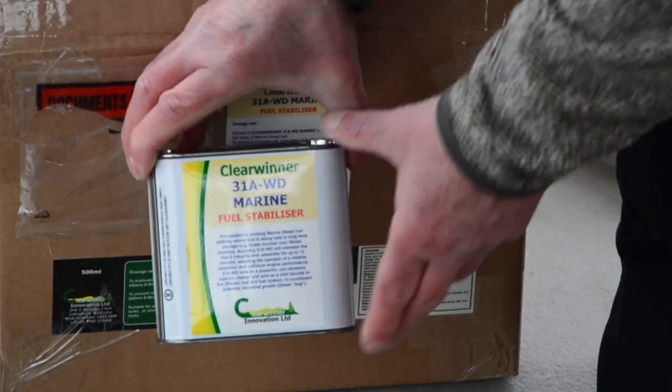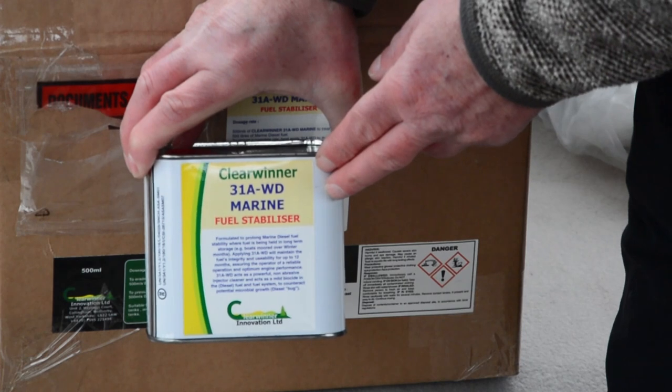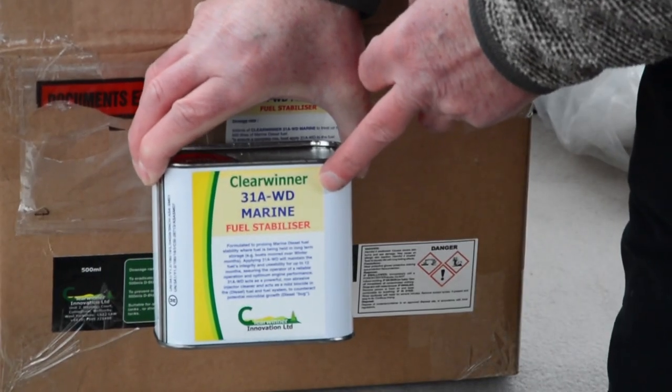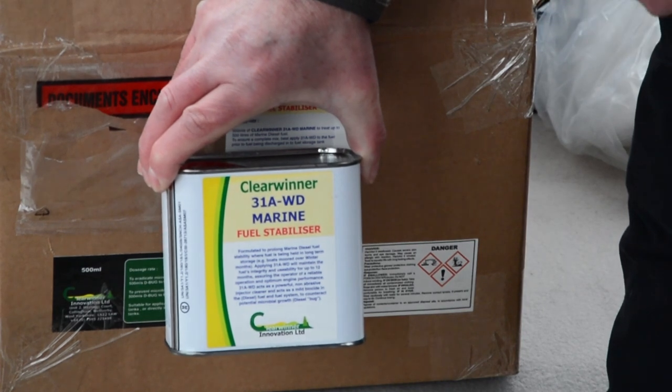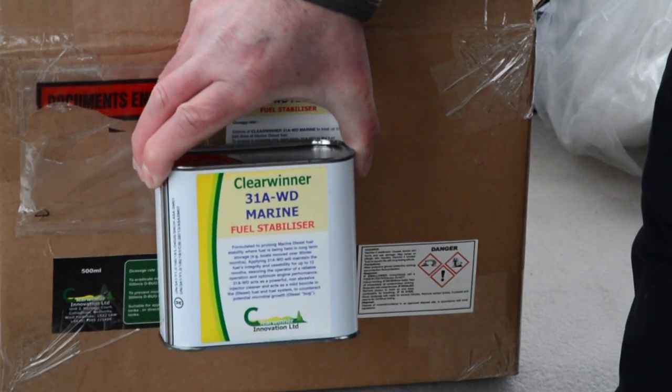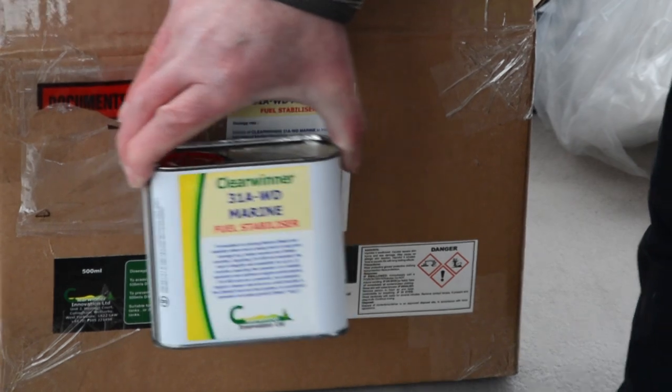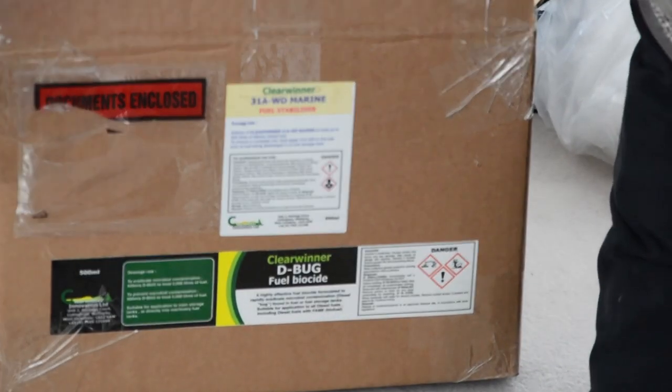This is the 31A Marine fuel stabiliser. It's sufficient for about a thousand litres. That will keep the fuel together for about twelve months. Put a tin of this in and that will prevent you having fuel separation.